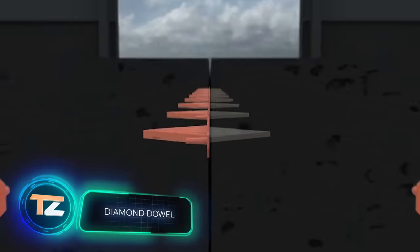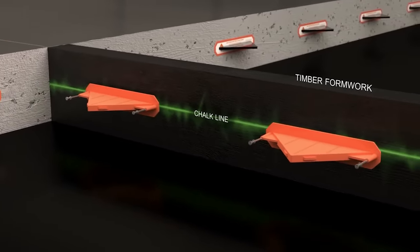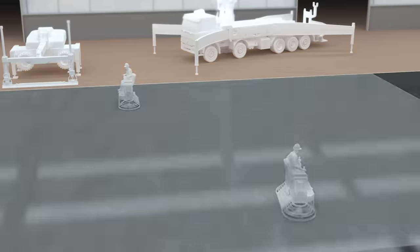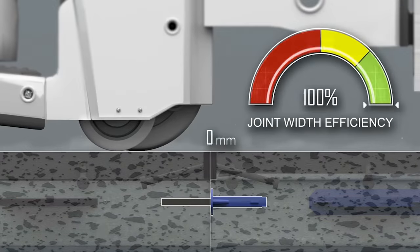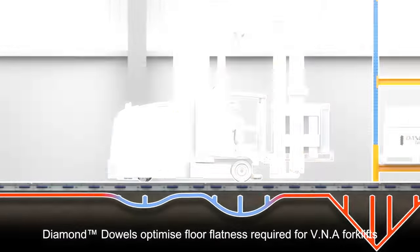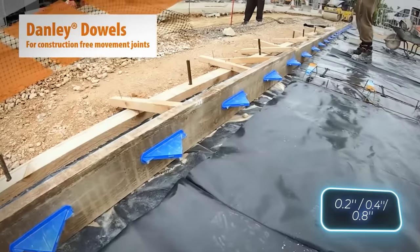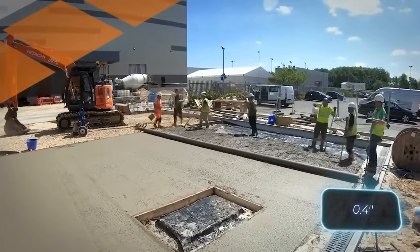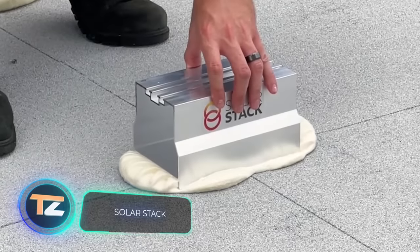Here's another fascinating construction solution: dowels designed specifically for concrete slabs, part of a comprehensive approach aimed at saving costs without compromising quality. In one project, workers managed to reduce concrete usage by 17.5 percent and saved time during drilling. These dowels effectively prevent vertical movement of the slabs while allowing horizontal construction movements, enabling efficient load distribution. They come in various sizes including 6, 10, and 20 millimeters, with the primary materials being steel and plastic. A pack of 15 ten-millimeter dowels is priced at $110.